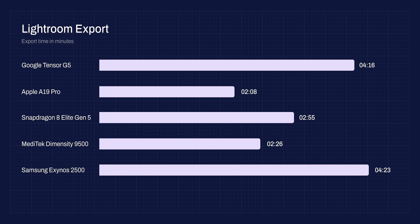Looking at the results: the A19 Pro got first place, followed by the Dimensity — which is doing really well so far — then Snapdragon, Tensor, and finally Exynos.